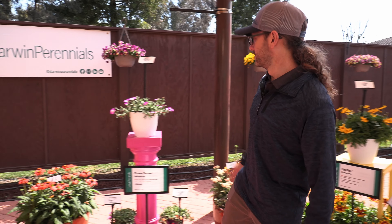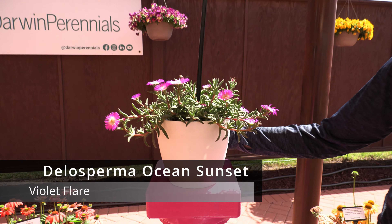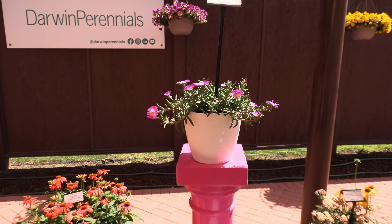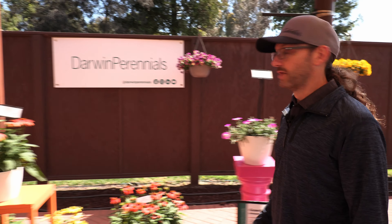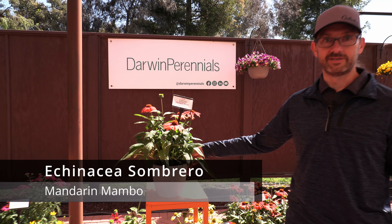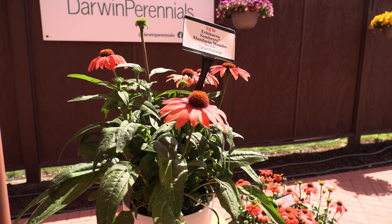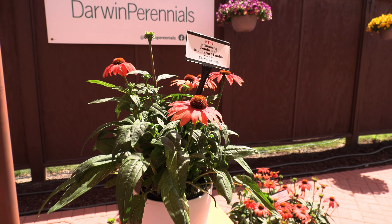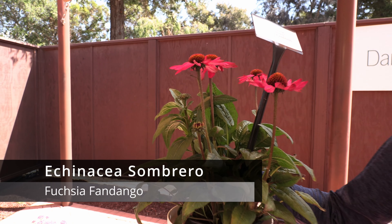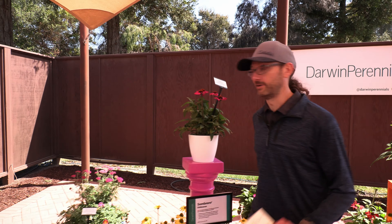Delosperma is always an awesome perennial with this neat sort of succulent-like foliage. They're adding Violet Flare to the Ocean's Sunset collection. Darwin is also known for their Echinacea Sombrero series — Mandarin Mambo joins a series that has to have like a dozen colors by now. This Mandarin Mambo is super bright with a nice color. And Fuchsia Fandango is also new in the Sombrero series. If you haven't grown Sombreros from Darwin, I really only ever hear good things about it.